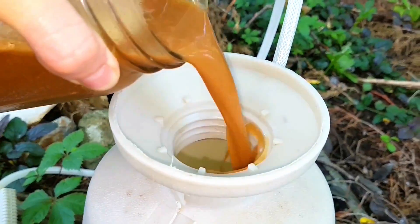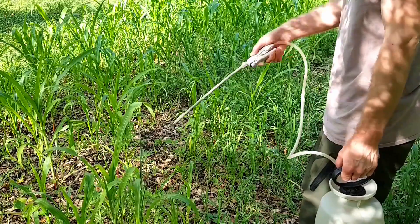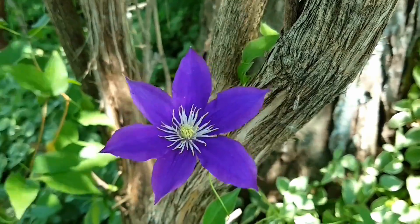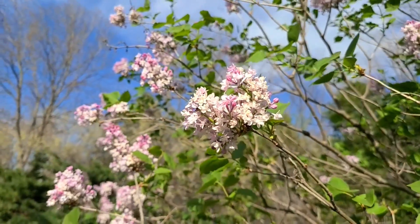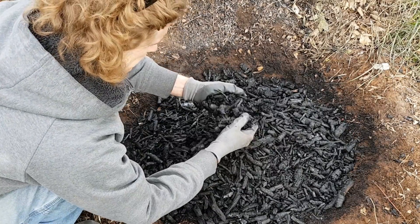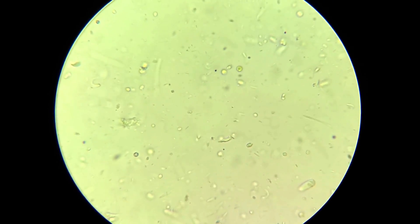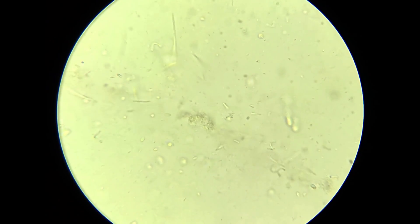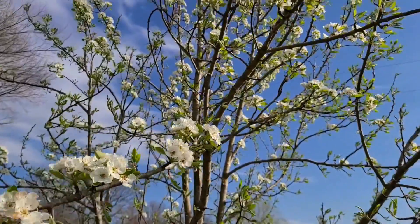Furthermore, biochar acts as a buffer, protecting microbes from harsh chemicals and pollutants that might be present in the soil — things like fertilizers, herbicides, pH adjusters, and of course pesticides, which can disrupt the delicate balance of the soil ecosystem and seriously harm these beneficial microbes. Biochar's unique properties help to absorb and trap harmful chemicals, preventing them from reaching the microbes. This helps to ensure their survival so they can continue all of their vital tasks like nutrient cycling, disease suppression, and plant growth promotion, ultimately leading to a healthier, more productive garden.